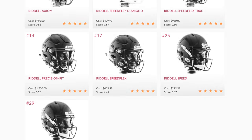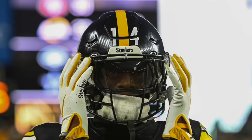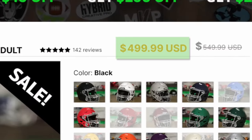Starting things off up top, for his helmet this year George Pickens has been in the Riddell Speedflex. This is a five-star rated football helmet, the most popular helmet in all of football. It has an incredible balance of modern looks and some of the best safety ratings on the planet. If you guys want to grab one for yourself, Green Gridiron has them on sale right now for $500.